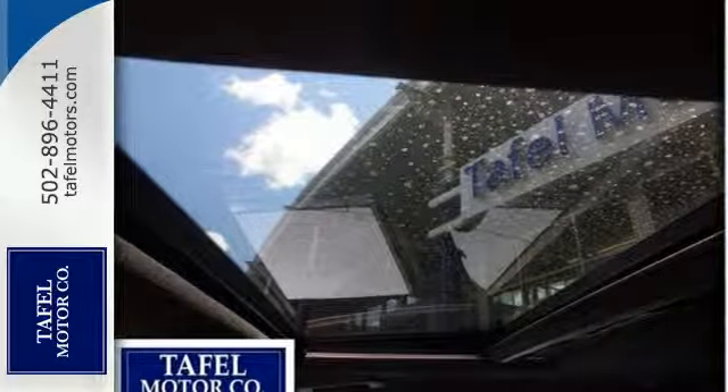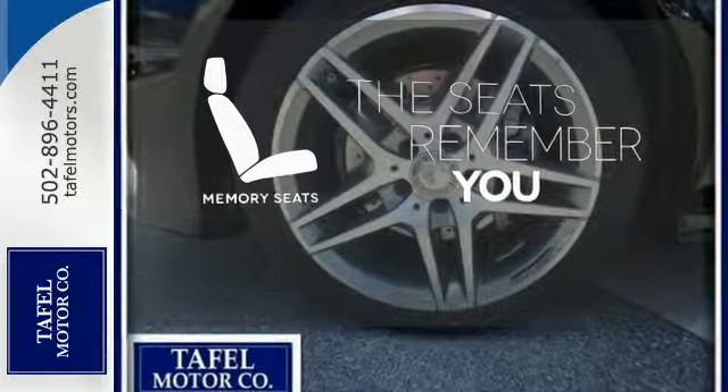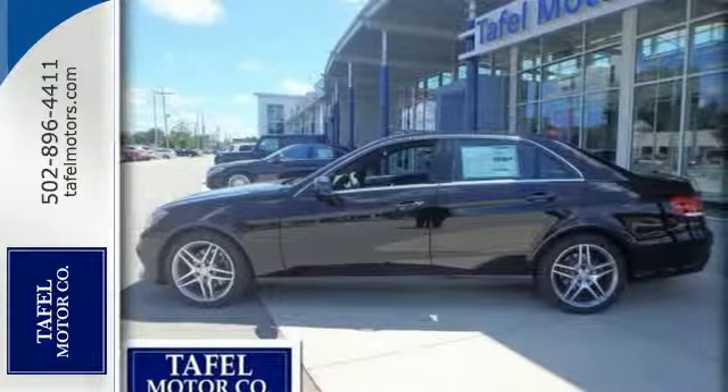When you feel the pull of the engine, you'll know it performs as good as it looks. It wouldn't be responsible to have it any other way. Let the memory seats adjust to your preferred setting. Add this E-Class to your life today.